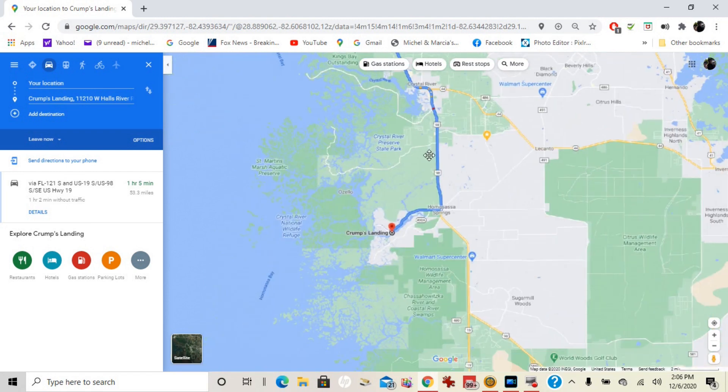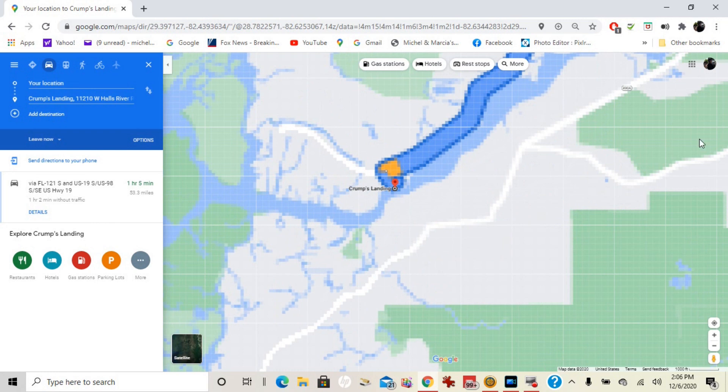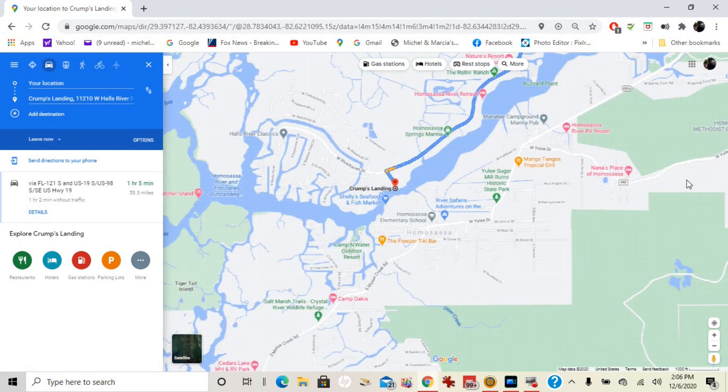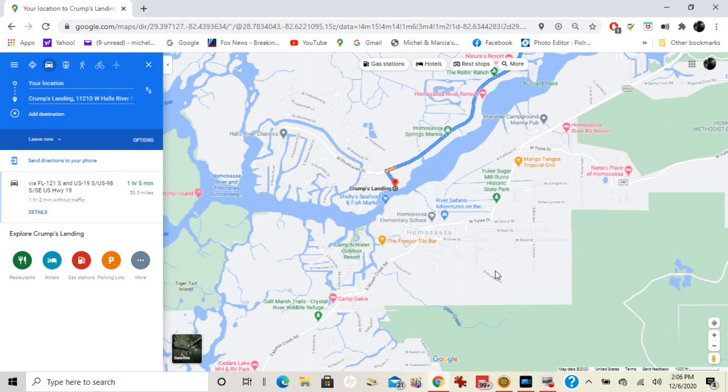We went on down here to Holmes Landing. Also remember, the freezer's right here on the other side of that little river. And you've got the shed when you come in right in this area here. All right, back to our ride.